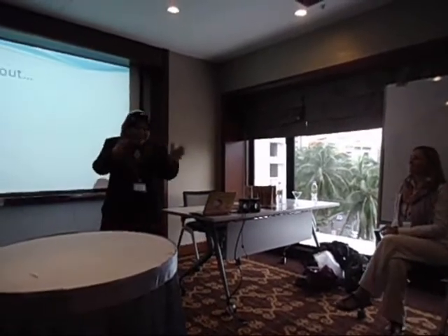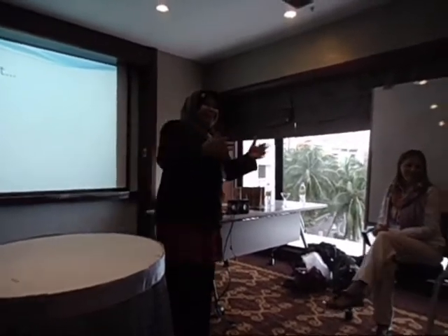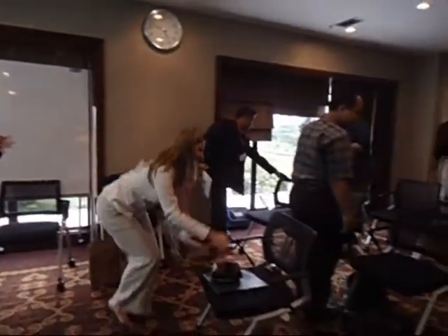Can you put aside all the chairs? We're going to sit on the floor. Okay, quickly.